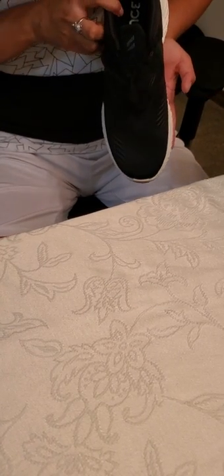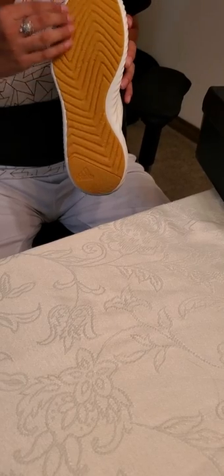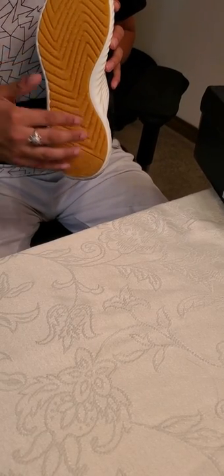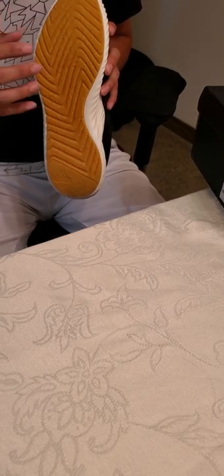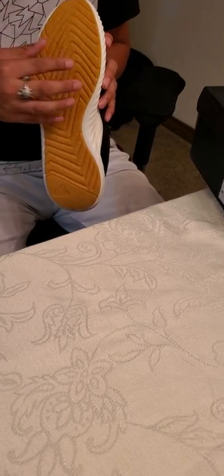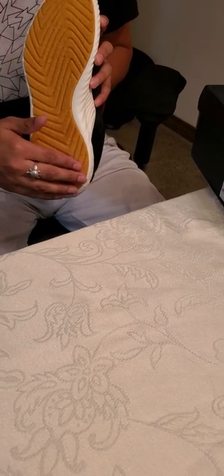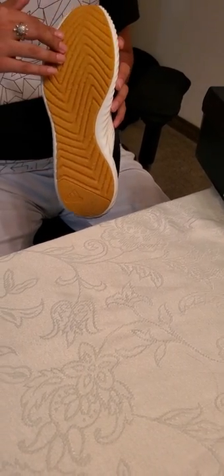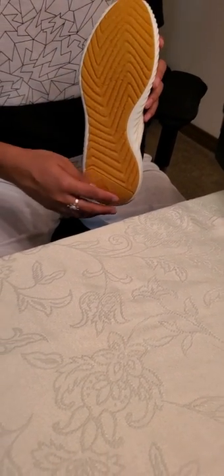You can definitely see the bounce technology, and another great thing about this shoe is the bottom — it is actually made of Continental tire rubber. The tire company put the sole on this shoe, so it's got a very nice feel with a lot of rubber, giving you good traction while running, jogging, or just moving around in general.